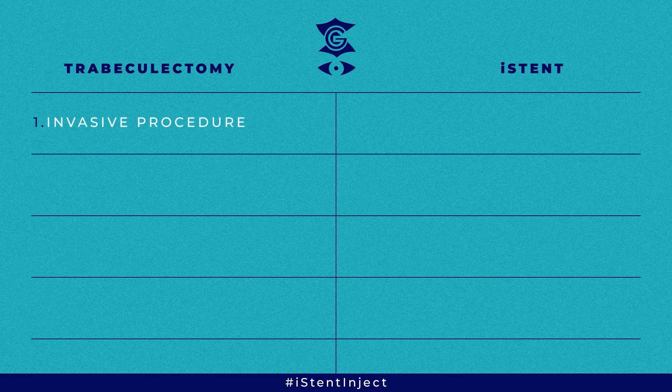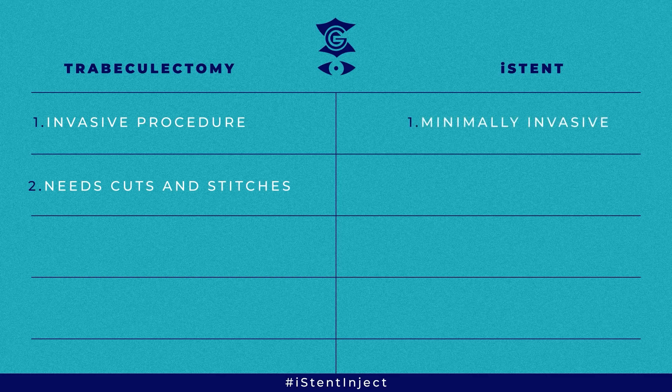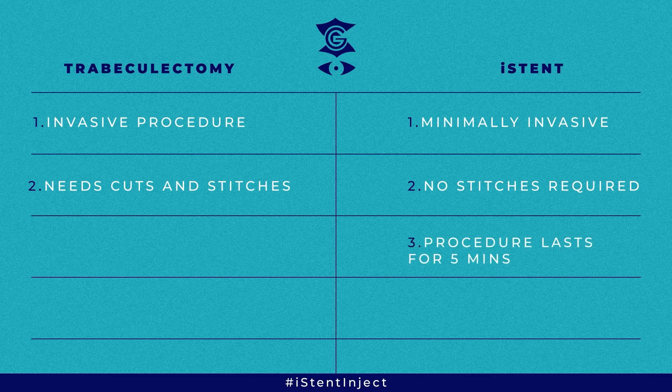The trabeculectomy is a more invasive procedure and needs cuts and stitches, unlike the iStent which is minimally invasive surgery. The surgery can be done through a very small micro-incision as small as one millimeter and does not need any stitches. It can be done in conjunction with cataract surgery, it is a very short procedure, and it is usually done under topical anesthesia — meaning we just put drops and do the procedure. The procedure itself takes about 5 minutes, compared to a trabeculectomy which can take about half an hour to 45 minutes.